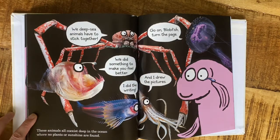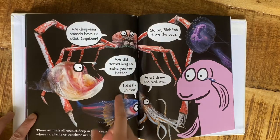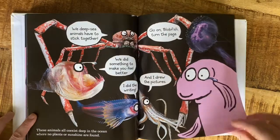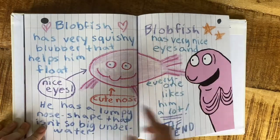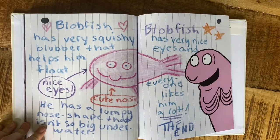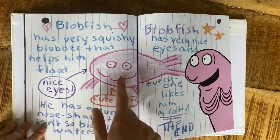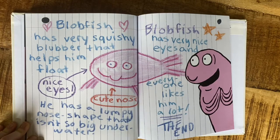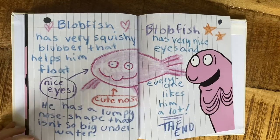'We deep-sea animals have to stick together. We did something to make you feel better. I did the writing and I drew the pictures. Go on, Blobfish — turn the page.' Blobfish has very squishy blubber that helps him float. 'Nice eyes. Cute nose.' He has a lumpy nose shape that isn't so big underwater. Blobfish has very nice eyes and everyone likes him a lot. The end.